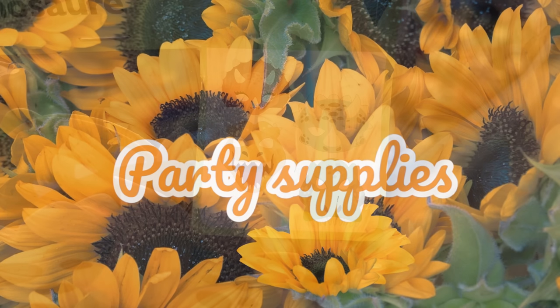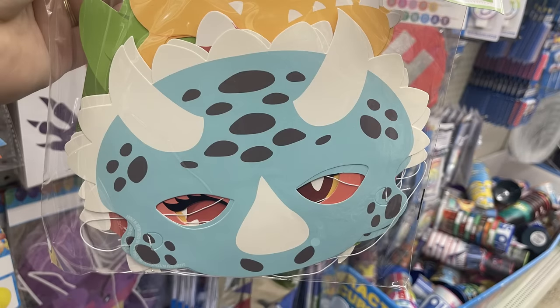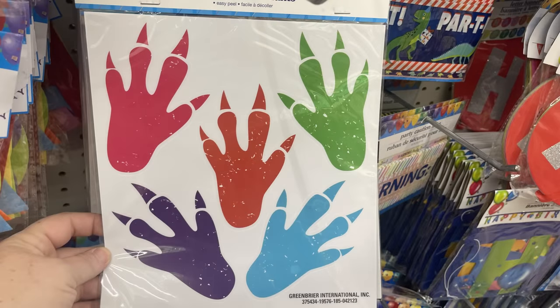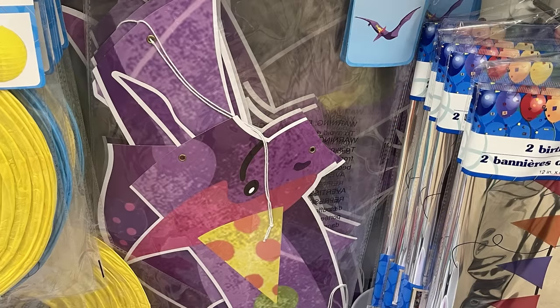Now for the party supplies, they had some more of the dinosaur items. We've got the masks — I think there's an eight pack with two of each mask. There's a 15-count peel-and-stick dinosaur feet. They also have the jointed dinosaurs you can hang on the walls, and the candles that come in a three-pack.